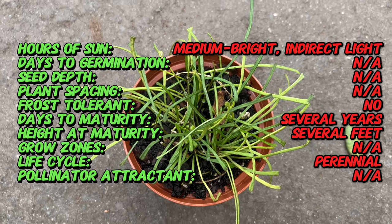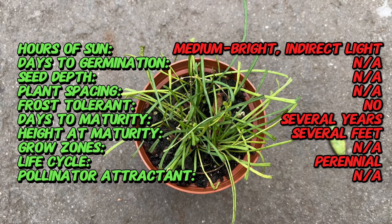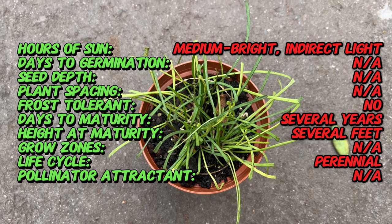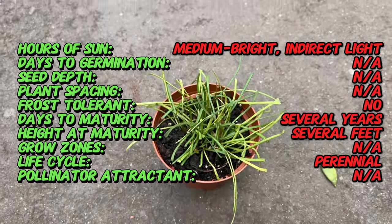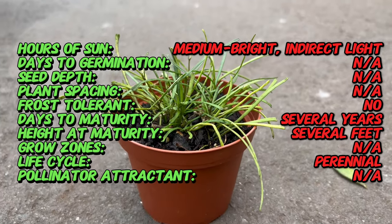Hoya rutusa also produces small clusters of star-shaped flowers with a sweet honey-like fragrance. These blooms can vary in color from white to pale pink and are a delightful sight when in bloom. Creating the right environment for Hoya rutusa is essential for its health and well-being.